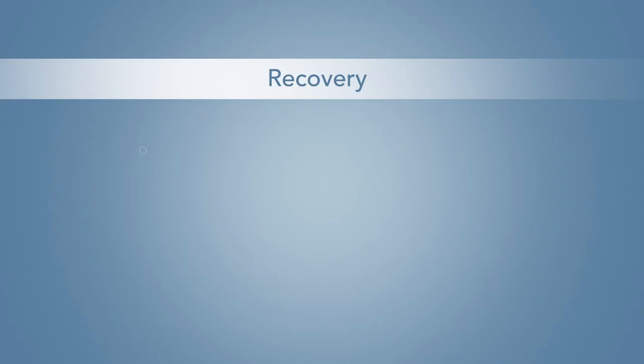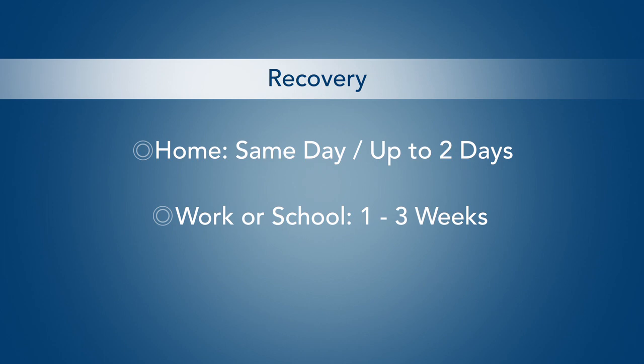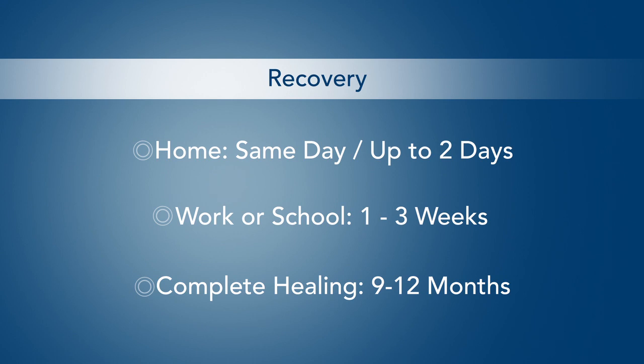Depending on your condition, you may be able to go home the same day or be required to stay in the hospital for one or two days. Patients are generally able to return to work or school one to three weeks after surgery, depending on how they feel. Complete healing of the jaws takes between nine and twelve months, with additional time required for your orthodontist to fine tune your bite.